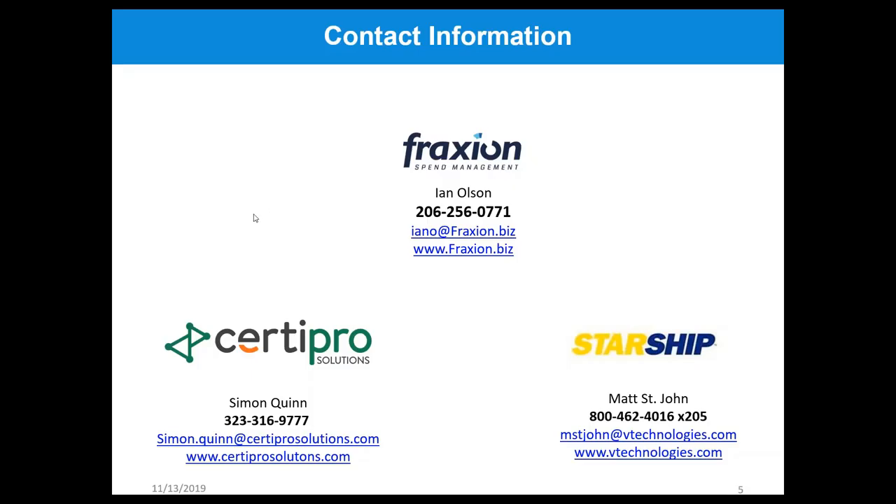Thank you so much, Matt. I want to thank you all so much for presenting your solutions today.